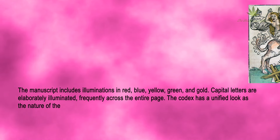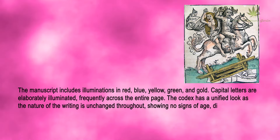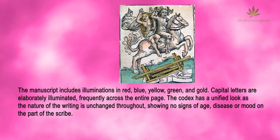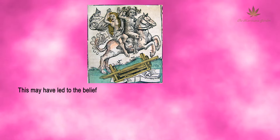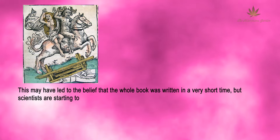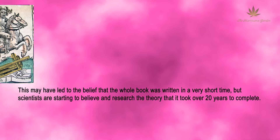The Codex has a unified look, as the nature of the writing is unchanged throughout, showing no signs of age, disease, or mood on the part of the scribe. This may have led to the belief that the whole book was written in a very short time, but scientists are starting to believe and research the theory that it took over 20 years to complete.